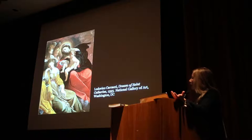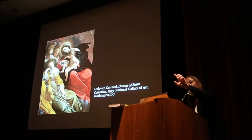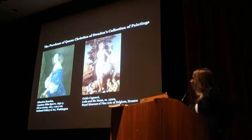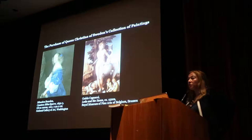We know which gallery it was hung in — so in the exhibition we give you the plan and you can see where you are as you progress through the palace. The crowning achievement of the Duke's collecting was his purchase of Queen Christina of Sweden's collection. It took seven years to negotiate the purchase. He was able to acquire over 100 pictures — we still don't have the right number because of different ways of counting, but over 100 paintings came to Paris.